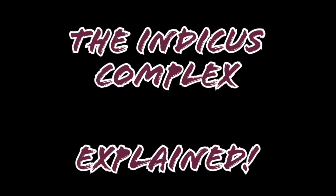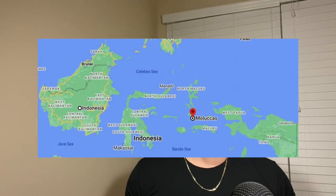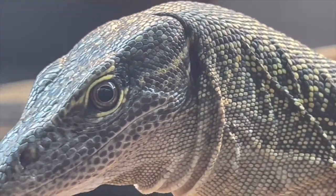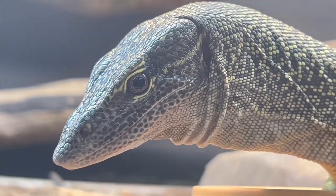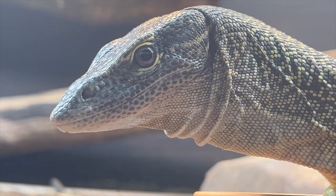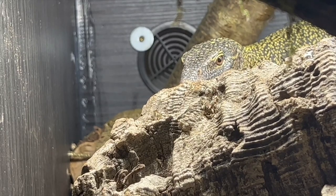This is the Indicus complex explained. The range of monitors in the Indicus complex is one of the widest of any monitor lizards in the world. The epicenter of this group seems to be the Maluku Islands off the coast of Indonesia. They can also be found throughout Indonesia, parts of Oceania, the Solomon Islands, Northern Australia, and places like Guam. Their diversity is due to their unique talent for island hopping and their ability to reproduce parthenogenically — reproducing without needing to mate.